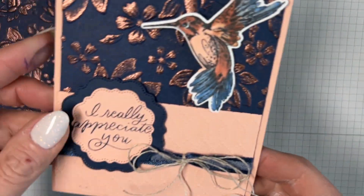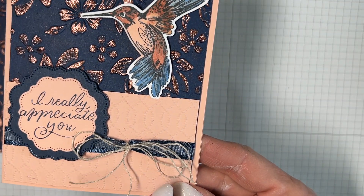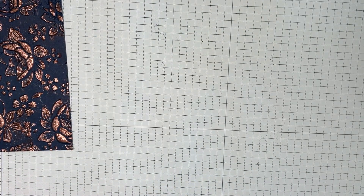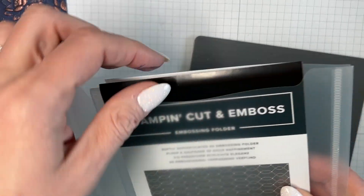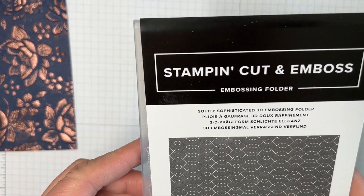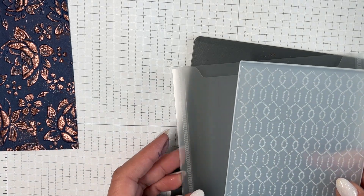Now I'm going to do one more embossed piece — not heat embossed, but dry embossed. I'm going to use this embossing folder that comes free. I love this embossing folder — I just think it's so pretty.